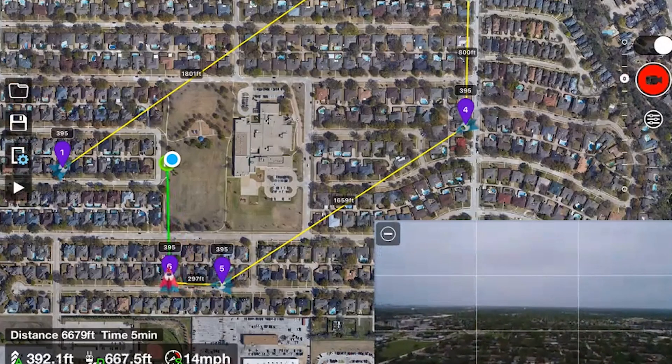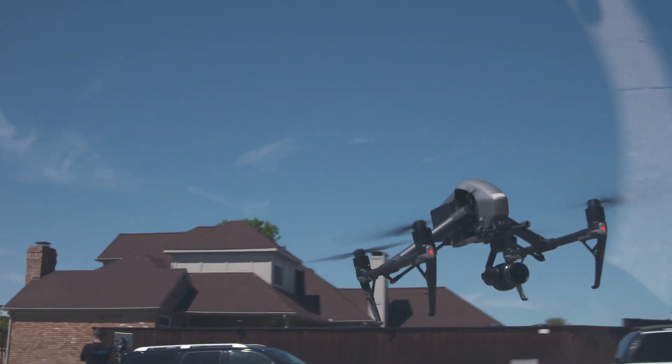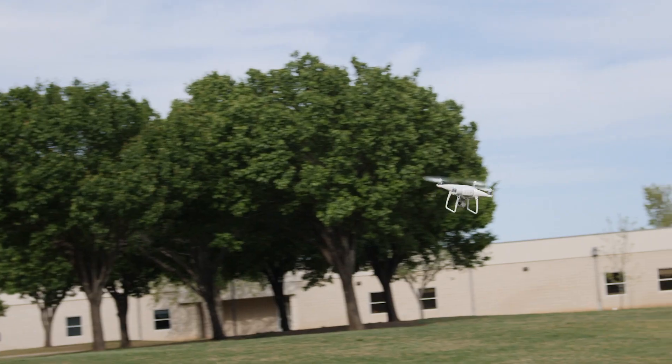Our flagship product provides drone monitoring systems for different industries — from law enforcement to airports to energy facilities. As such, we allow them to monitor their drones operating in their airspace.